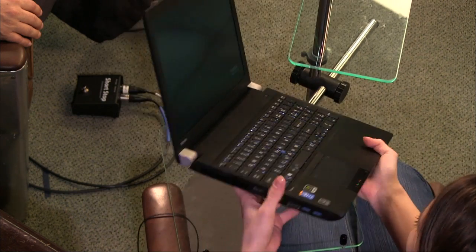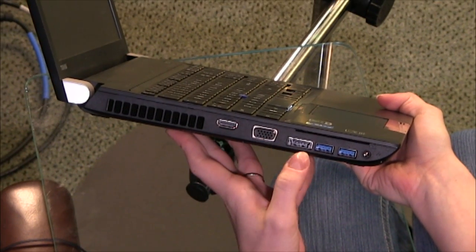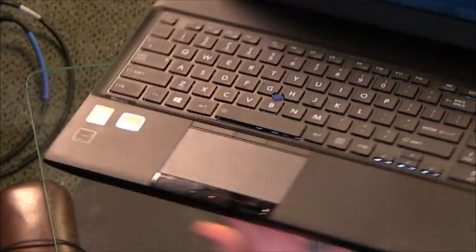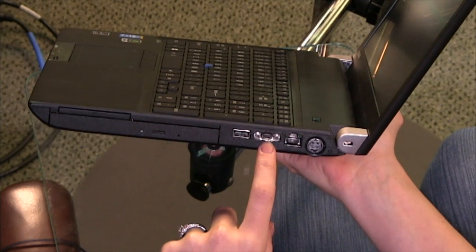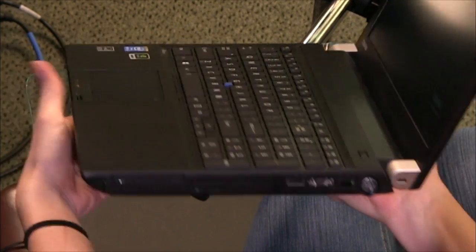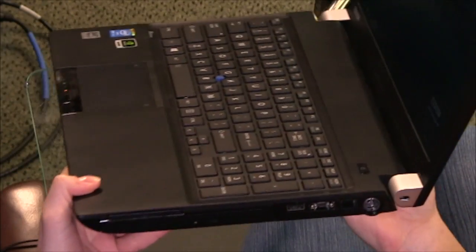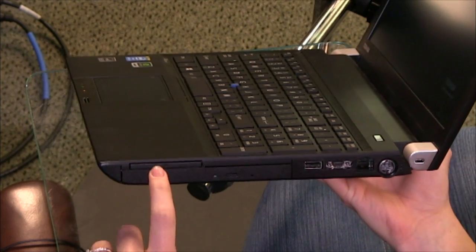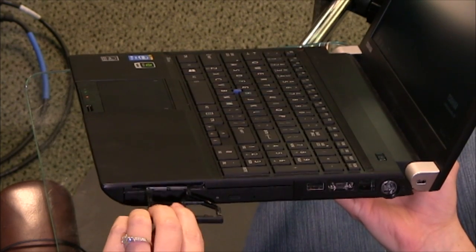It includes all the ports you could ever want. There's a VGA port, SATA/USB, smart card, two USB 3.0s, headphone jack, and a media dock connector that's probably proprietary. There is HDMI as well. There's also a DVD drive and a PC card slot — I haven't seen one of those in a while.